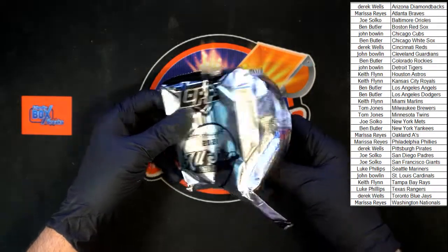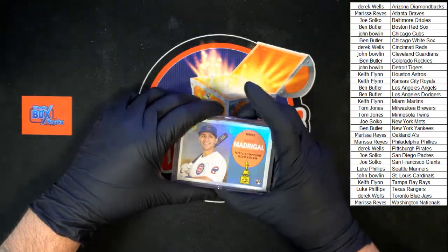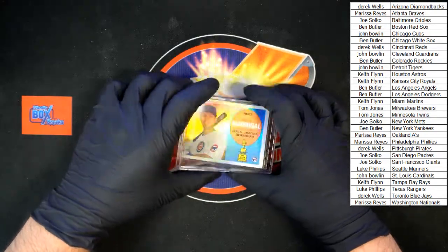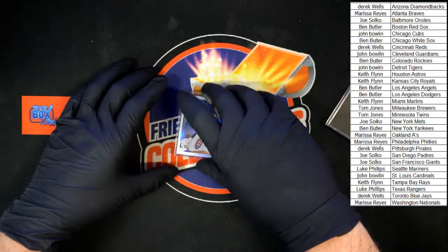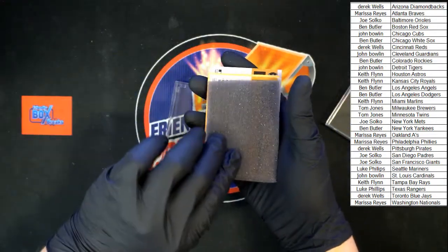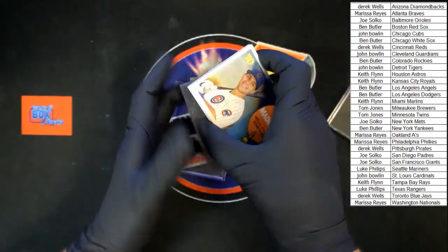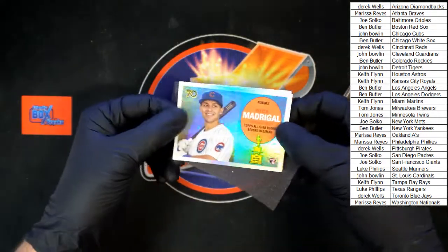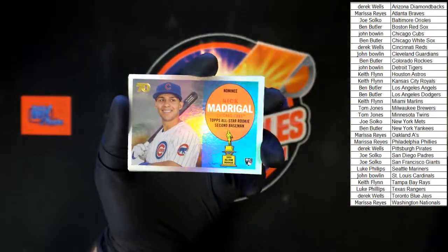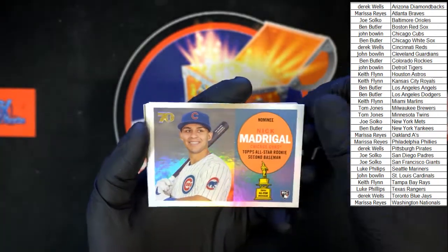Ready — first card: Nick Madrigal for the Cubs. Get a little zoom on that one. Nick Madrigal going to the Cubs, and that one is going to John B.